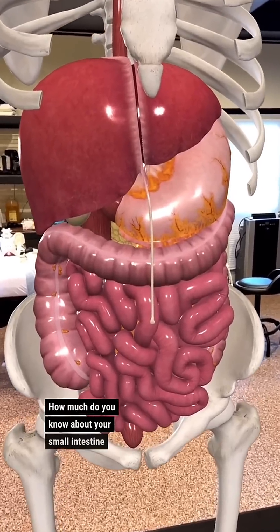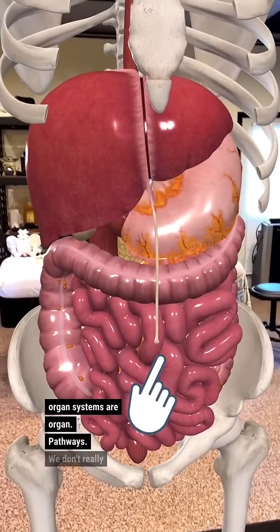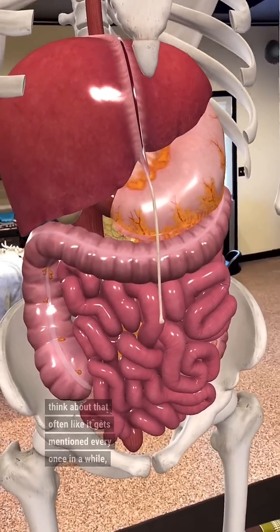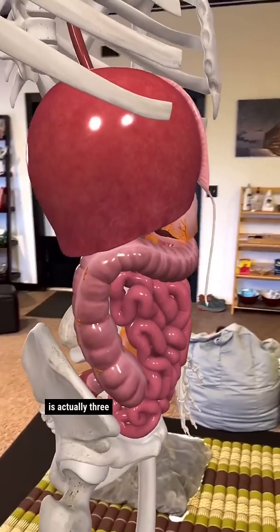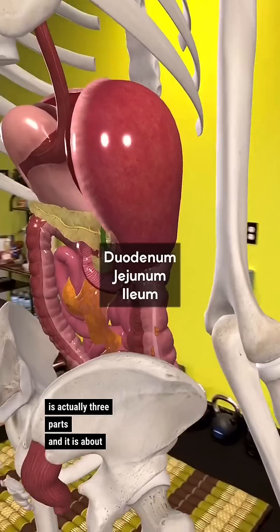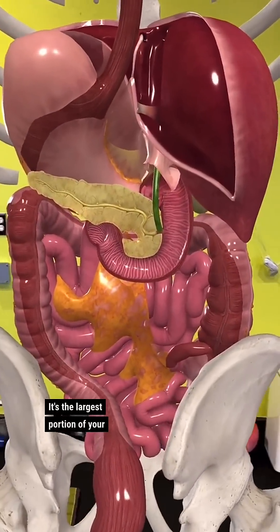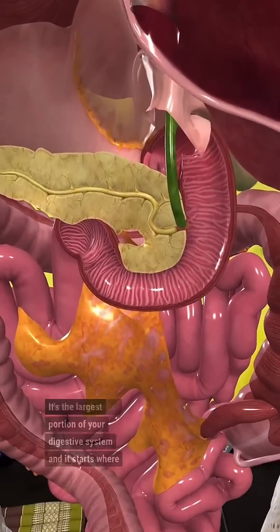How much do you know about your small intestine? It's one of those organ systems or organ pathways we don't really think about that often. It gets mentioned every once in a while, but we don't really dive all that deep into it. The small intestine is actually three parts and it is about 22 feet long. It's the largest portion of your digestive system and it starts where the stomach ends.